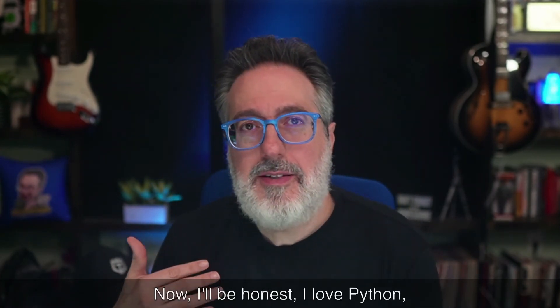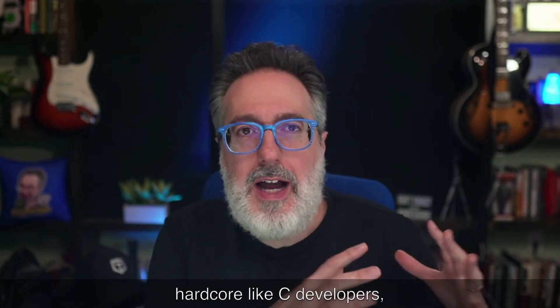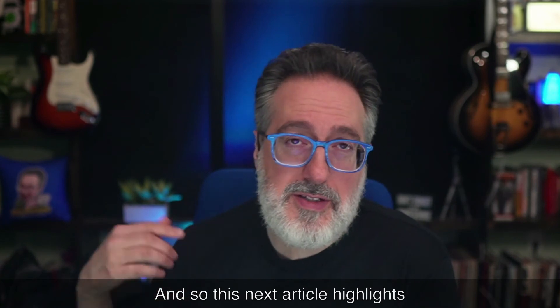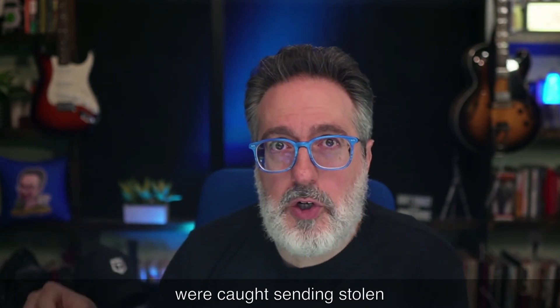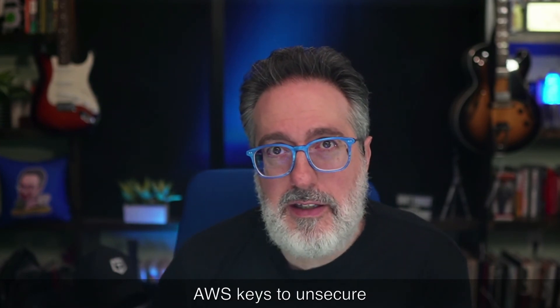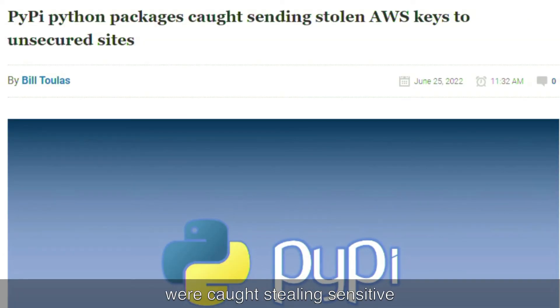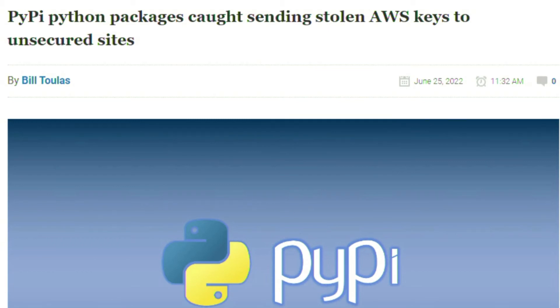Next up, security testing. I love Python, but some hardcore C developers tell me they don't trust it as a secure programming language. This next article highlights how some Python packages were recently caught sending stolen AWS keys to unsecure sites — multiple malicious Python packages on the PyPI repository were caught stealing sensitive information like AWS credentials and transmitting it to publicly exposed endpoints. While PyPI is usually quick to respond to reports of malicious packages, there's no real vetting before submissions, so dangerous packages may be lurking for a while.